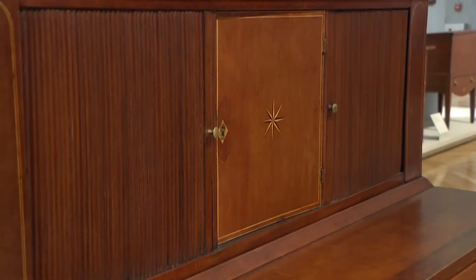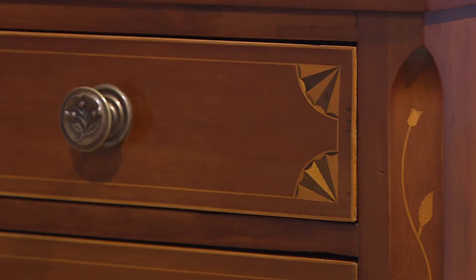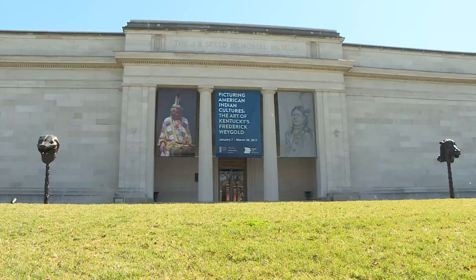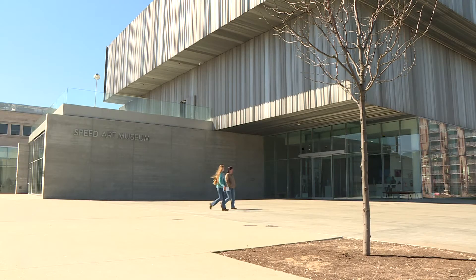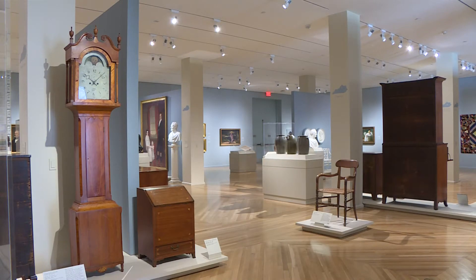Beautiful inlay. They probably could have made millions of dollars selling their finest antiques, but instead they donated 120 pieces to Louisville's Speed Art Museum — a collection so extensive and valued it couldn't be displayed until the museum completed a major expansion last year.